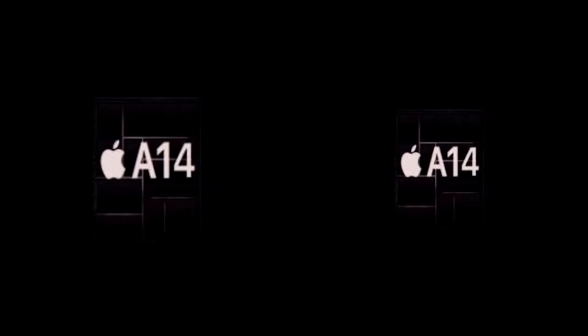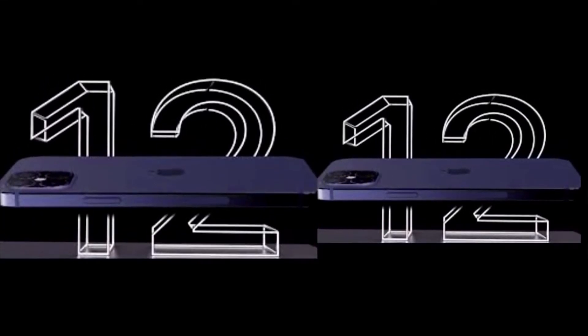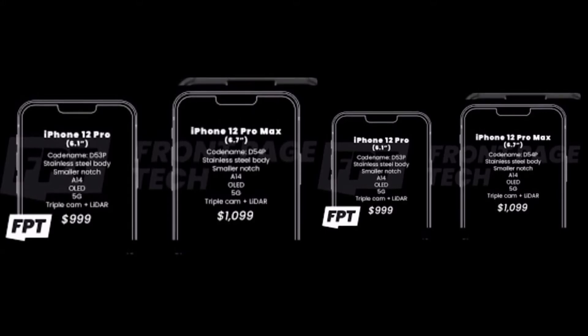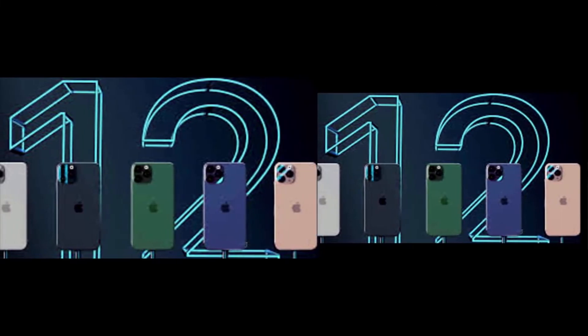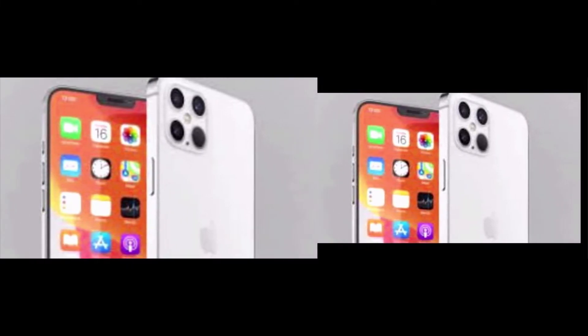Although the iPhone 12 may have a delayed launch — though there's some argument as to how big of a delay — rumors and leaks have painted a very full picture of what to expect from Apple's new phones, including the release date, prices, and specs. The iPhone 12 is expected to come in 4 models.